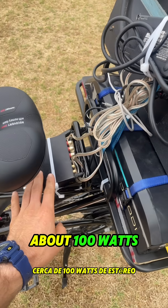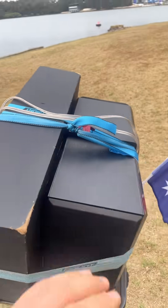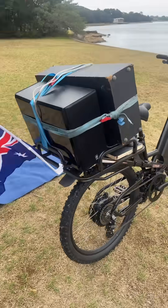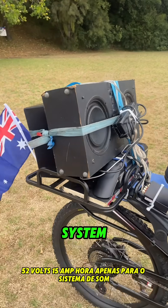About a hundred watts of stereo subwoofer, left and right, with an Australian flag. 52 volts, 15 amp hour, just for the sound system.